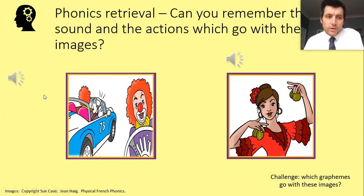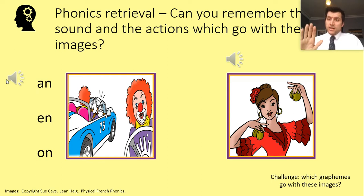Right, we need to remind ourselves of certain sounds. The first one — the clown's making it — can you remember what the grapheme would look like? There are three graphemes that go with it: 'on,' 'on,' and 'on.' The sound is 'on.'